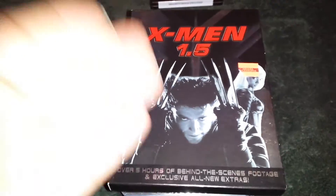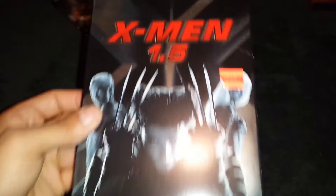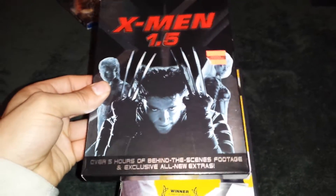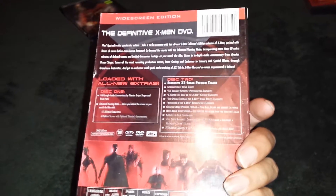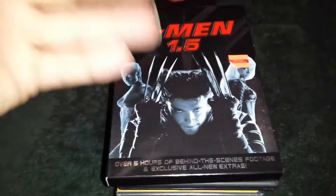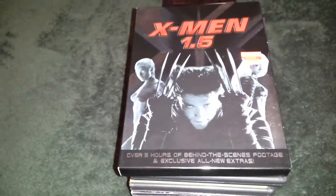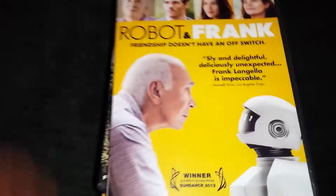I hit the dollar bin. I found X-Men 1.5 for one dollar. It has five hours of extra behind-the-scenes footage and a bunch of other extras that probably no one's going to watch unless you're a big freak collector. But I can add this to my Marvel section of my sci-fi movies. I want to have all the Marvel movies, especially if I can get them for a buck.